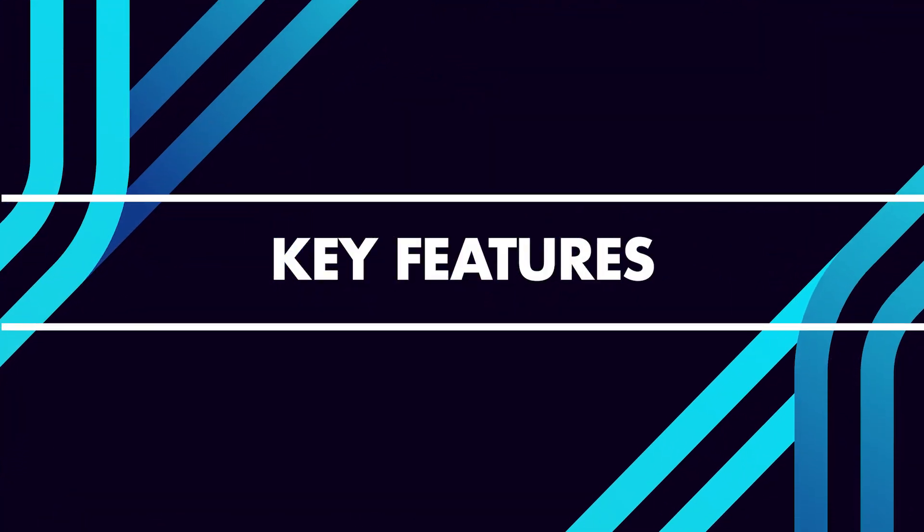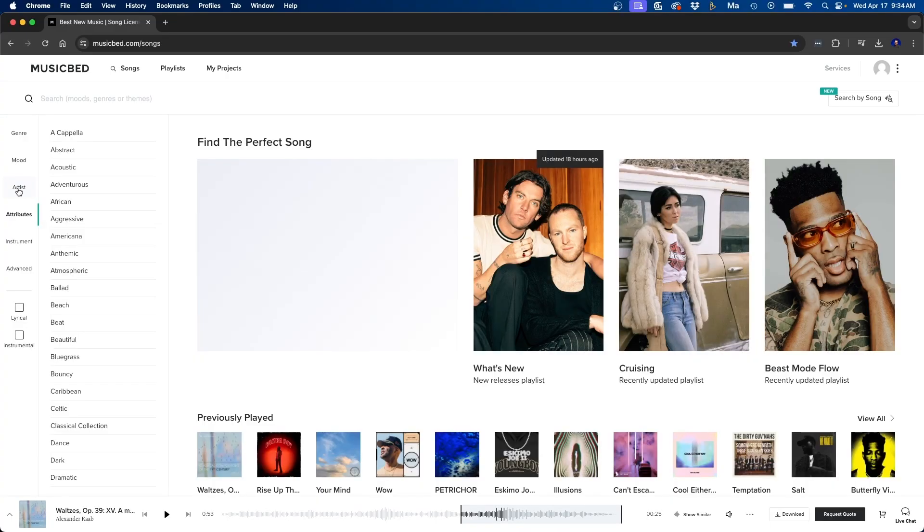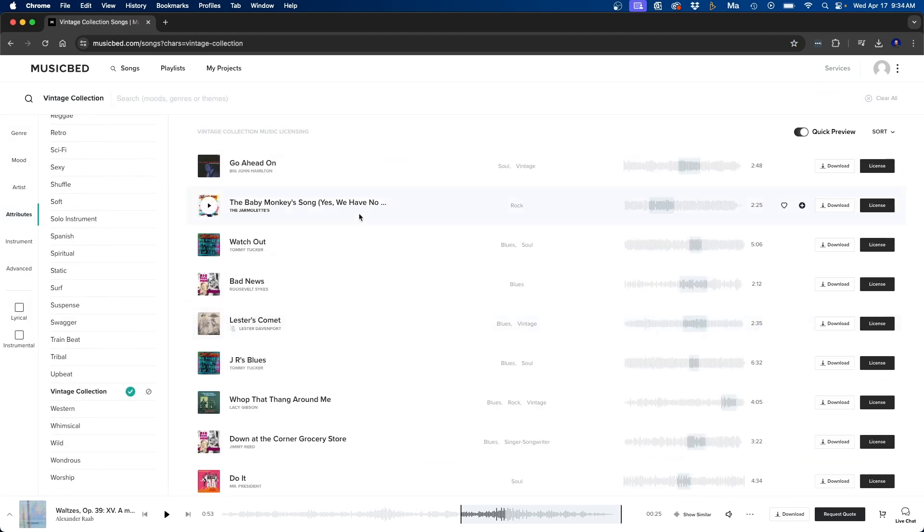Now let's talk about key features. Musicbed is probably one of the largest stock music libraries, with over 50,000 songs in their catalog. Every single artist is vetted — they only select the best of the best. They also work directly with music labels. Two cool collections are the vintage and classical collections. In the vintage collection you can find songs that are actually from that time period and sound very authentic.